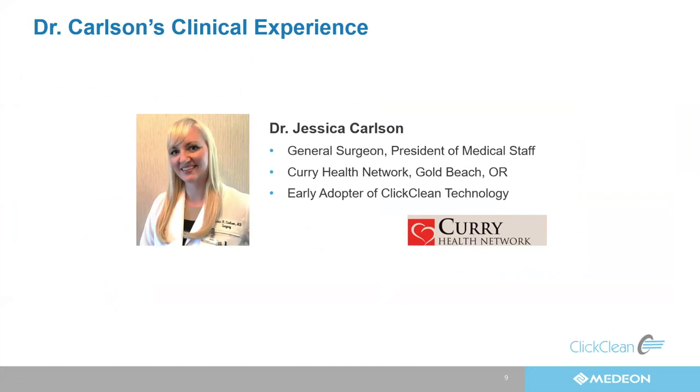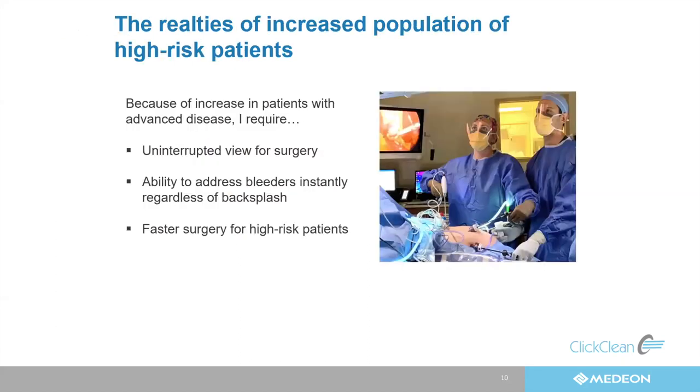Thank you for having me. Where I live, I tend to see a large population of high-risk patients, as well as difficult cholecystectomies, and patients who tend to wait before coming into the hospital. So I see a lot of perforated appendicitis cases as well. Because of the difficult patients I see, it's really imperative that I have a perfect view during surgery.